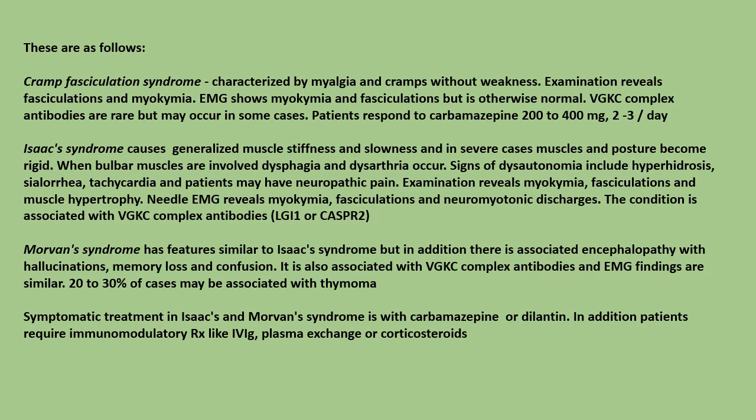Examination reveals myochiмia, fasciculations, and muscle hypertrophy. Needle EMG reveals myochiмia, fasciculations, and neuromyotonic discharges. The condition is associated with voltage-gated potassium channel complex antibodies, LGI1 or CASPR2.